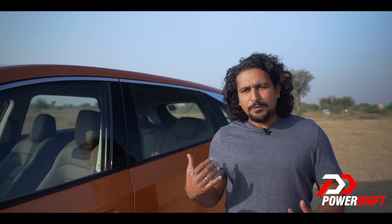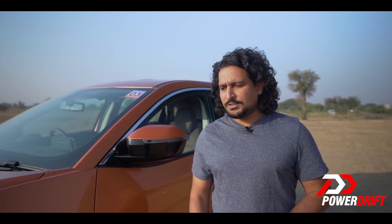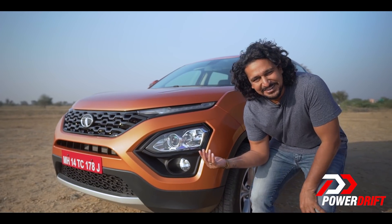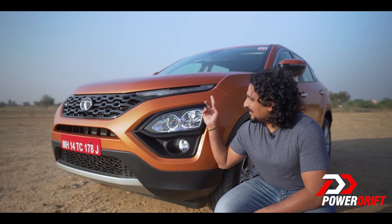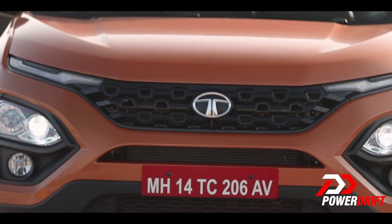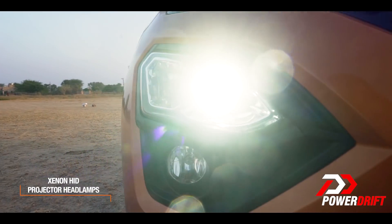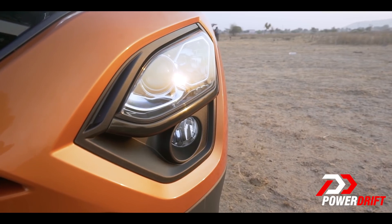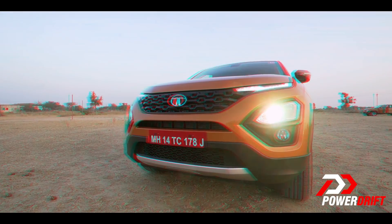The Harrier is looking to wow right from the outside. If you've seen the H5X concept at the Auto Expo, you know exactly what I'm talking about — it's practically this. From that aggressive LED DRL up top, which doubles up as the indicator, the headlamp setup has come down low. That's the HID projector for the low beam, the high beam, and the fog lamp. I think it is a striking design. Does it wow you? Let us know in the comments. There is something a lot of people would have liked a little better, and that's the wheel size.